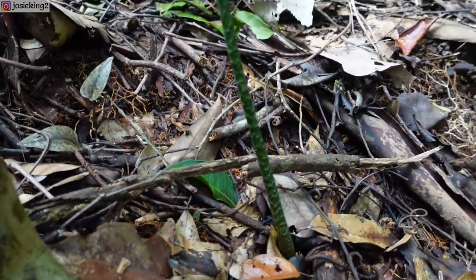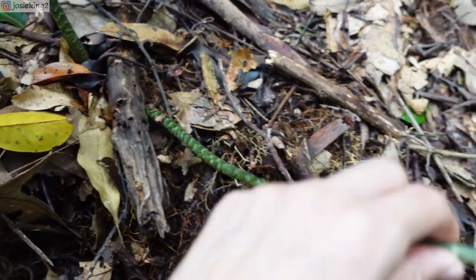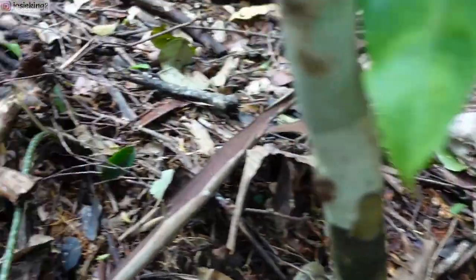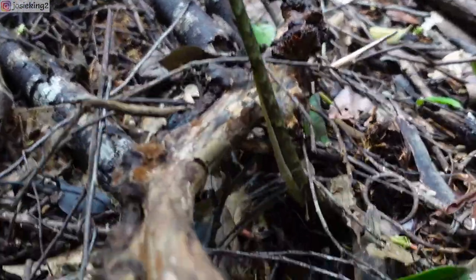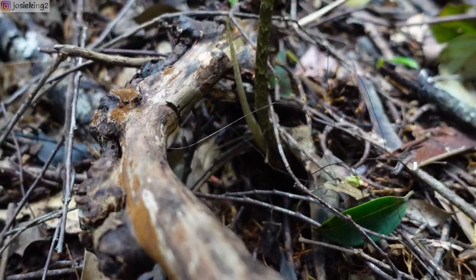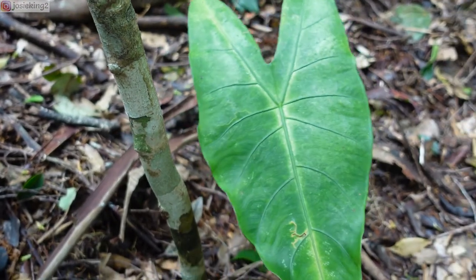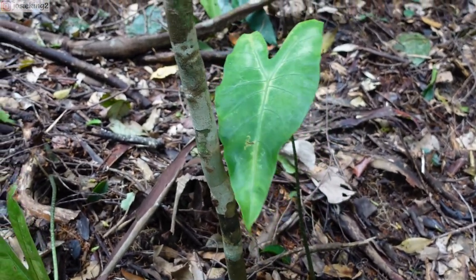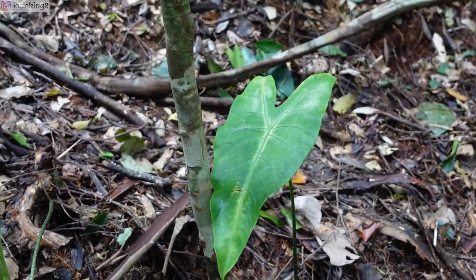Look at that — this poor guy is like lying down. Here is another one, there is another one here. Quite a common species around here, and a very beautiful one too.